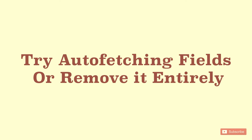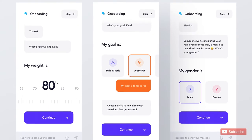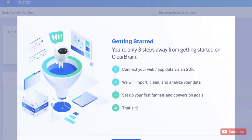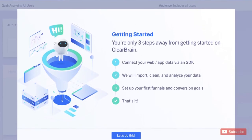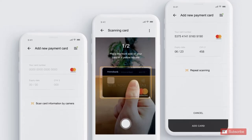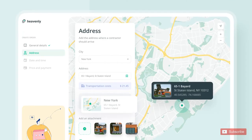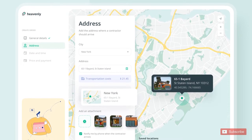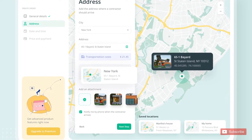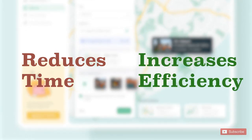Try auto-fetching fields or removing them entirely. The purpose of form filling should follow lean data principles — avoid all unnecessary fields and take compliance help in sorting them. Many fields can be fetched based on KYC authentication and other parameters. For example, if PIN code and country are entered previously, the district, state, and city can be easily fetched from a global database. This avoids manual form filling, reduces time, and increases system efficiency.